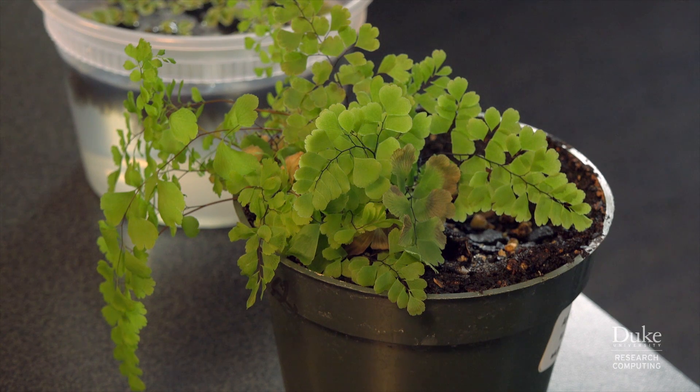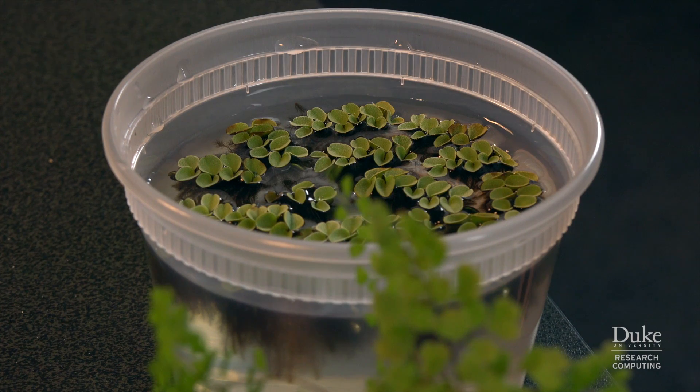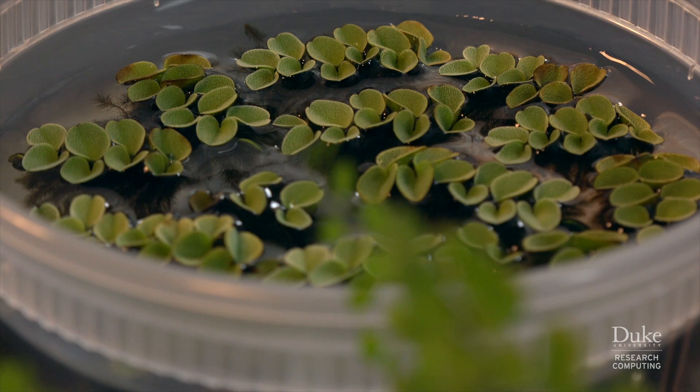Ferns have humongous genomes. There's one fern species that has over 1,200 chromosomes. So that's unbelievably large.